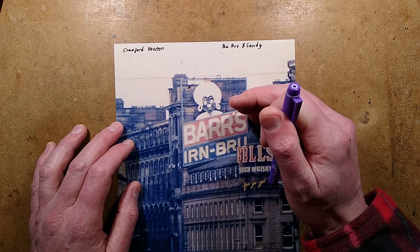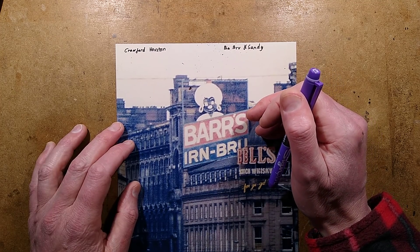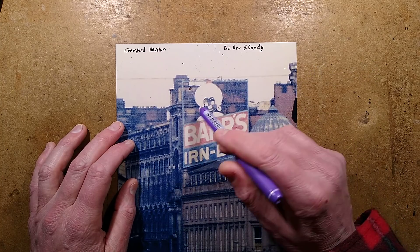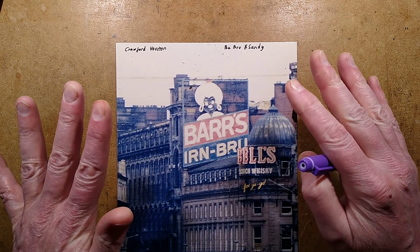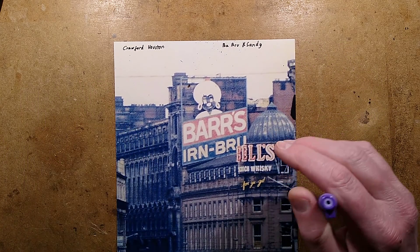There's one sign I could not find - it was the Robertson's Jam sign, which was also considered a little bit racist. It had a picture of a golliwog licking its lips with the animation of the tongue going backwards and forwards. It's gone. I couldn't find any picture of that at all. I remember it, I just haven't been able to find images of it.